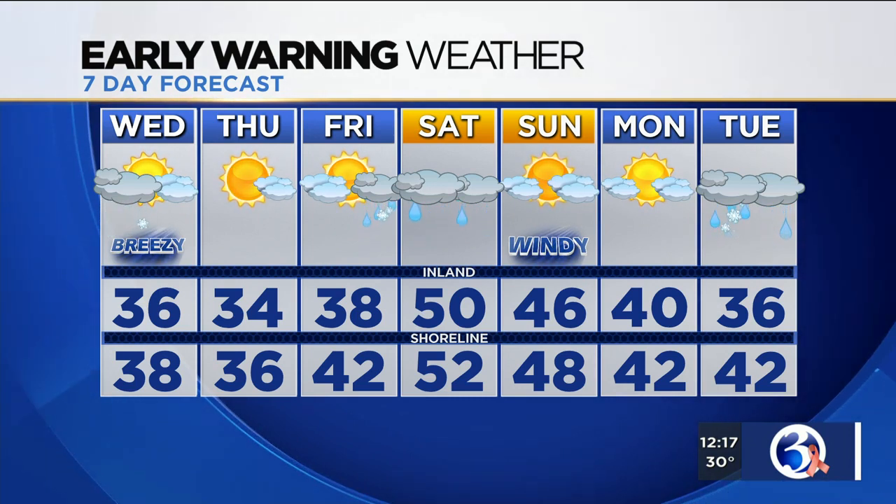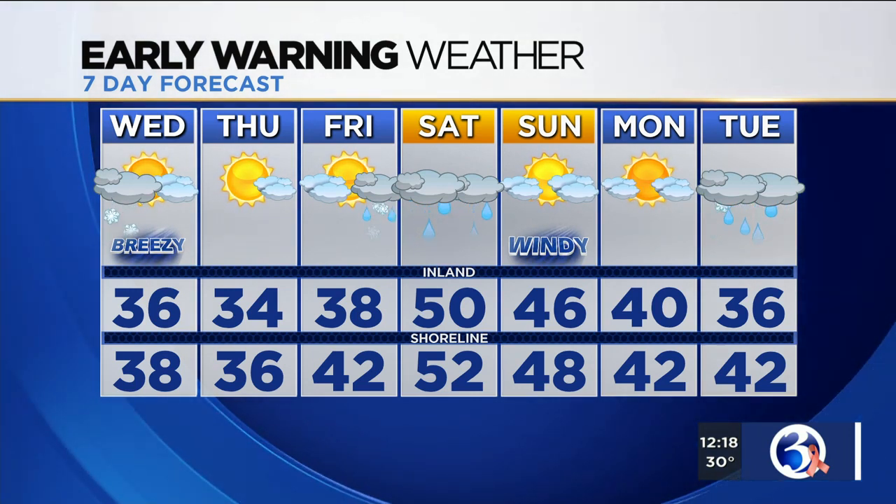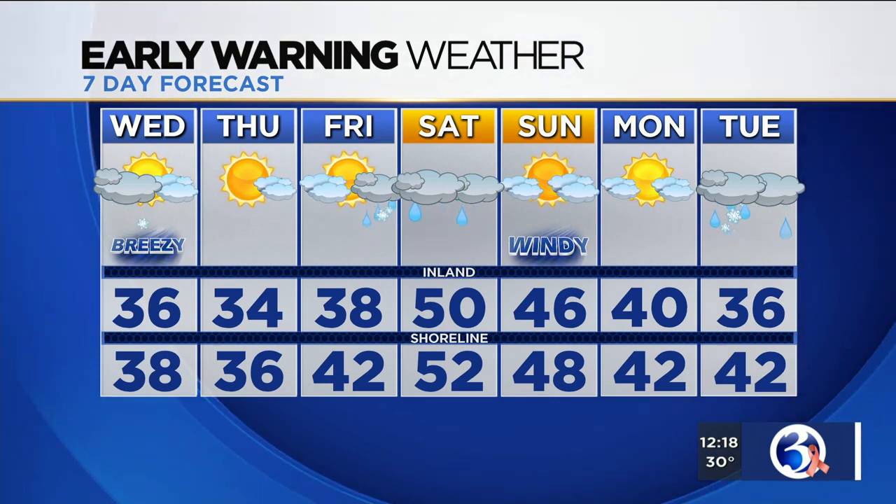So perhaps a little wintry mix or some rain — we'll keep you updated on that. But this upcoming weekend system: after tomorrow, a dry day with sunshine, then late Friday any mix goes over to rain. This is going to be primarily a wet one for us, with temperatures on Saturday reaching or exceeding the 50-degree mark.